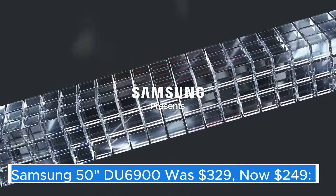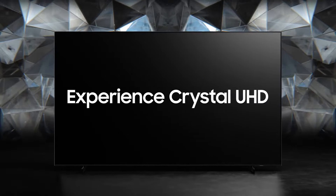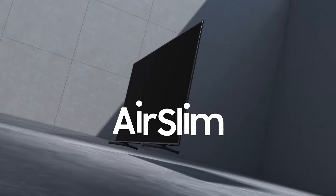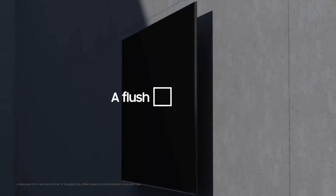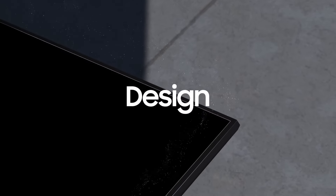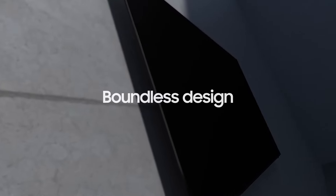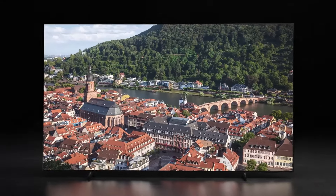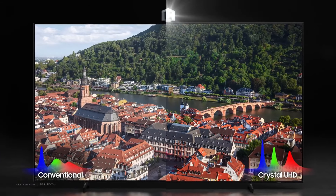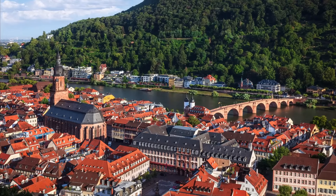Samsung 50" DU6900 is a stunning addition to the world of home entertainment, offering a blend of sleek design and cutting-edge technology that elevates your viewing experience. With its impressive 50-inch display, this television is perfectly sized for both small and medium-sized living spaces, making it an ideal choice for anyone looking to enhance their home theater setup. One of the standout features of the DU6900 is its 4K Ultra HD resolution, which delivers a crystal-clear picture with vibrant colors and remarkable detail.